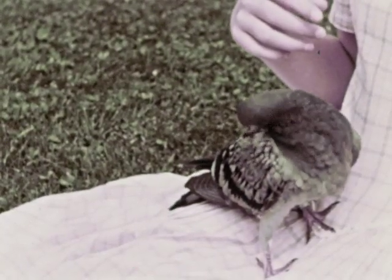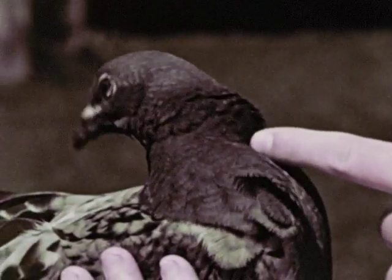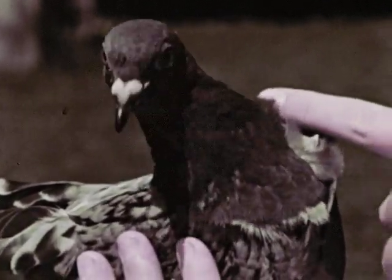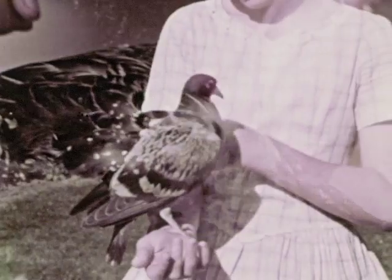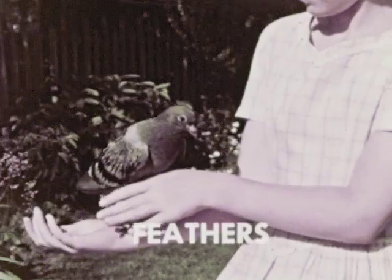When a bird uses its beak to comb or preen its feathers, it is usually hooking the tiny barbules, something like this. Besides the large contour feathers, birds have softer feathers called down feathers. On a duck, we can find the heavy undercoat of down feathers. So feathers are one important characteristic of all birds.